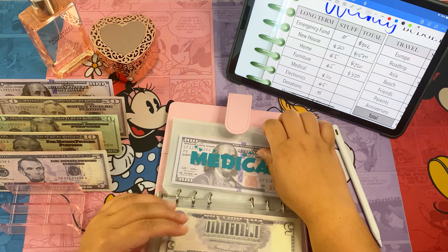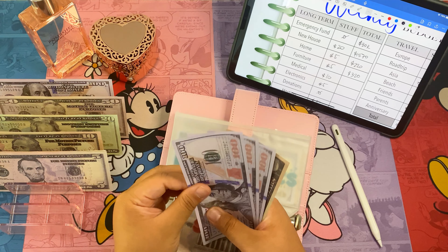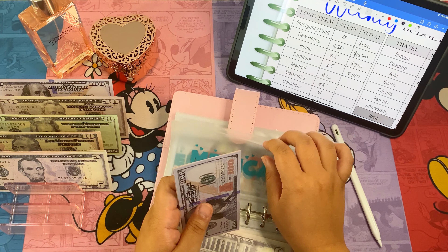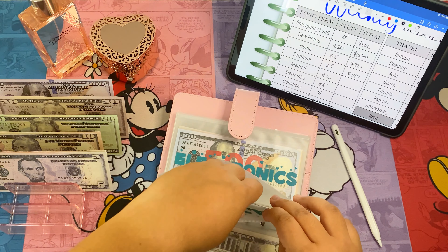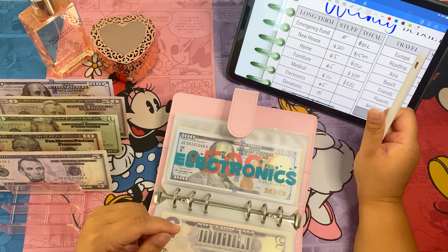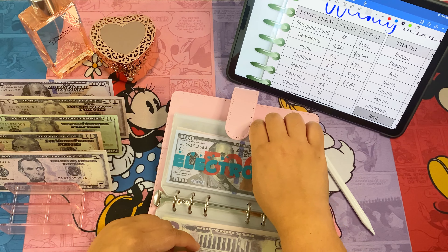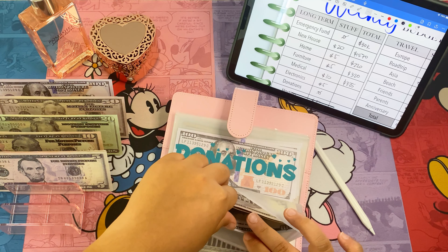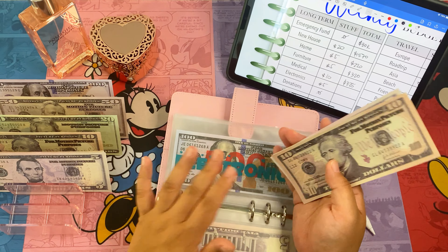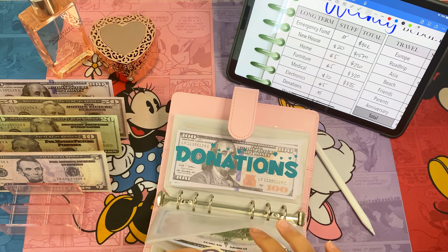Medical — we're adding twelve dollars. It's kind of hard to add money to these buckets without a specific purpose, to be honest, but I know it's important to have a buffer in there, so I'm adding it still. Electronics — we have five hundred in here and we're adding five, so now we have five hundred and twenty dollars in electronics.